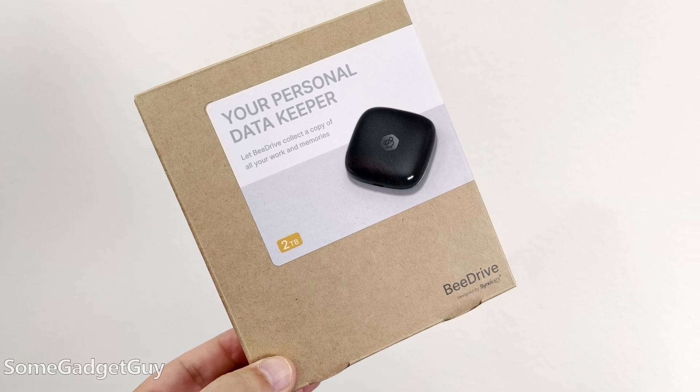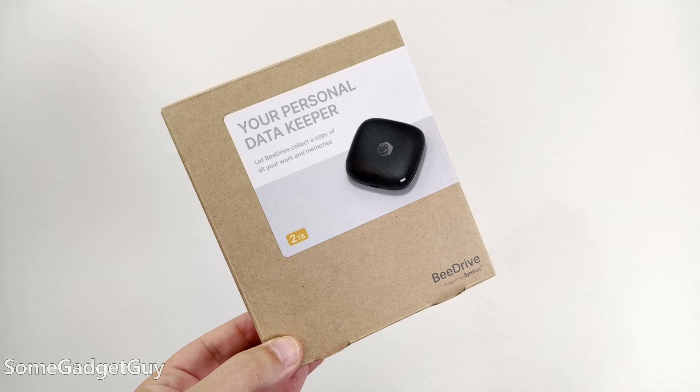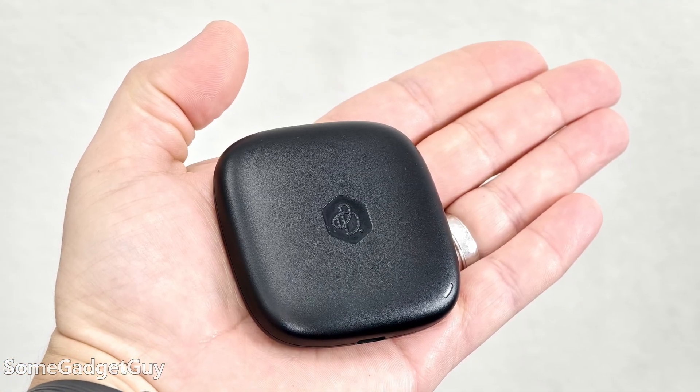The folks at Synology sent this my way to test drive and share some thoughts. It's the B-Drive — a cute little external SSD. It's been out for a while, but I've been playing with more storage solutions on this channel, kind of dipping my toes into network-attached solutions, and I'm always interested in mobile accessories.